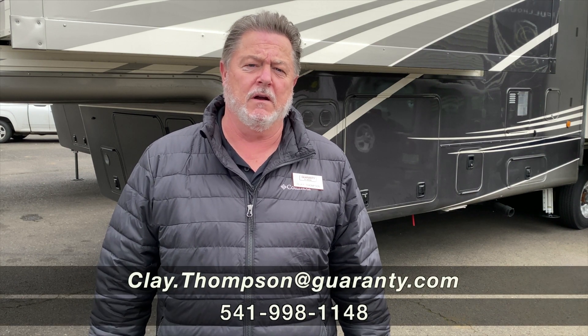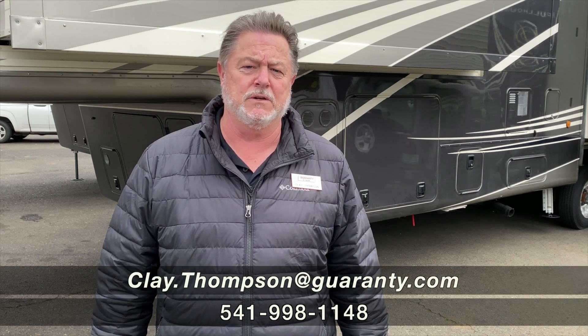We have a good inventory of the DRV Mobile Suites, so make sure you contact me — Clay Thompson here at Guaranty RV Center. You can reach me direct at 541-979-1770. And remember, if you don't talk to me, you're not going to get all the answers. Thank you.